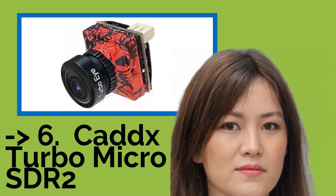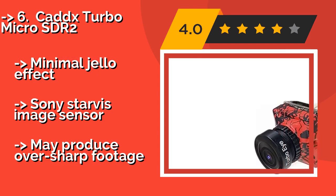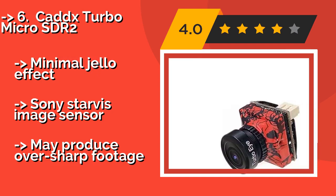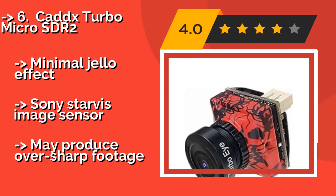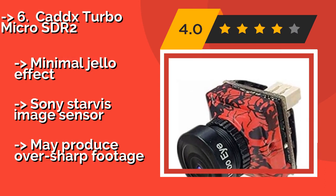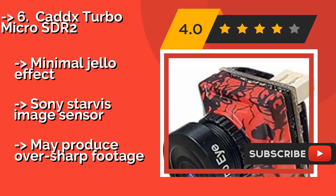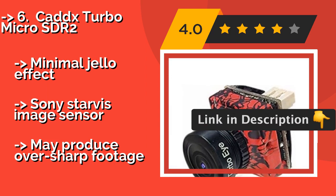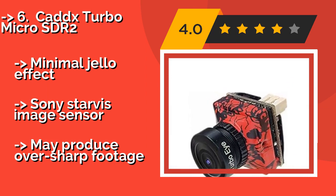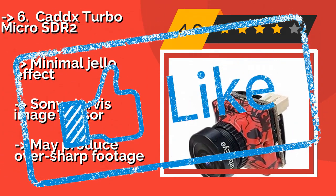CADDX Turbo Micro SDR2, with a resolution of 1200 TVL. Let the CADDX Turbo Micro SDR2, around $29, be your eyes in the sky. Its M12 Turbo Eye Lens offers superb color reproduction in a 160-degree field of view. At just 1.6 ounces, this model's tiny form factor will help keep your rig nimble. Minimal jello effect and Sony Starvis image sensor, but may produce over-sharp footage.